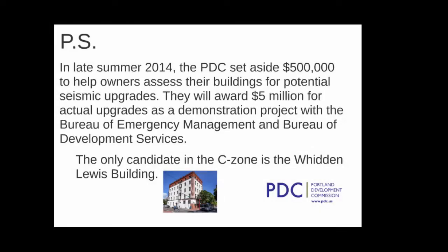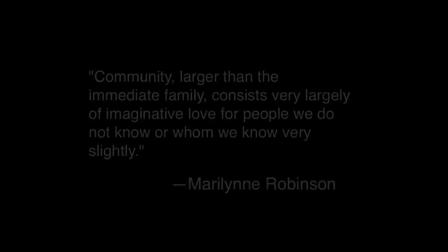In late summer 2014, the PDC set aside $500,000 to help owners assess their buildings for potential seismic upgrades. They will award $5 million for actual upgrades as a demonstration project with the Bureau of Emergency Management and Bureau of Development Services. The only candidate in the C-Zone is the Wieden-Lewis Building. This could present the opportunity to wed the historical with the cultural and meet some basic services needs of the community in the C-Zone.